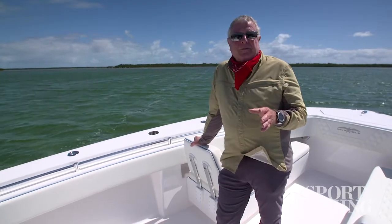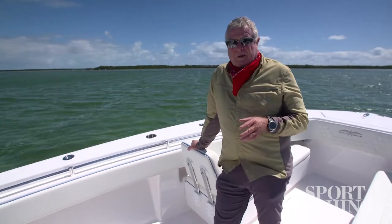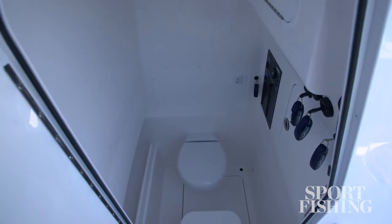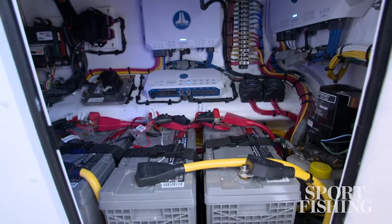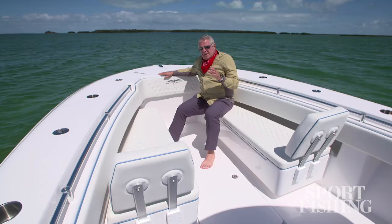To complete the comfort package on board, the 33 has a large head compartment down below the helm. This one's equipped with a porcelain flushing head. You'll also notice that in this large compartment, you've got access to all the electronics in your boat, your battery switches, and your circuit breakers.